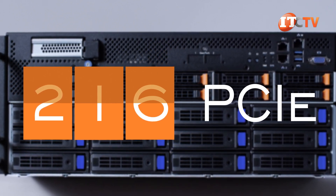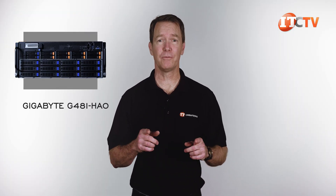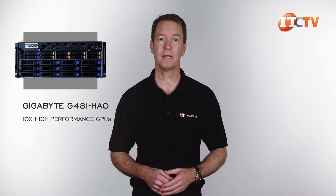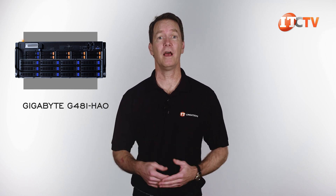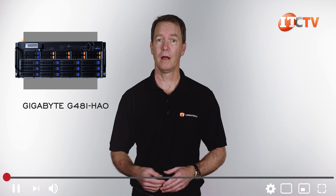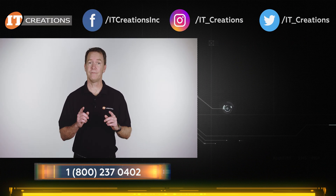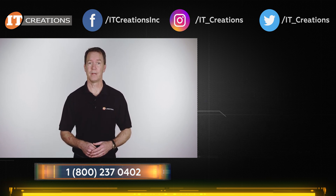The bottom line: the Gigabyte G481-HAO GPU server is still very relevant in processing the needs of a modern data center or enterprise business. It offers a balanced dual-root system with 10 high-performance GPUs for superior data processing in large deployments. Keep in mind, if you are looking for one of these, IT Creations has them. If you have any questions on this or any other server, post them in the comments below. Maybe check out our other review of the G481-S80 GPU server featuring SXM2 form-factor GPUs and NVLink, and consider subscribing to our channel as we'll be showing more servers and professional workstations. Until next time, I'm Doug Stumwin with IT Creations — thanks for watching.